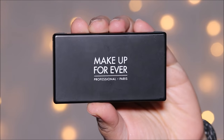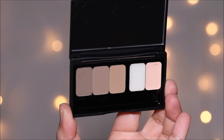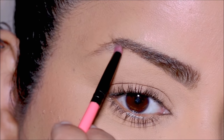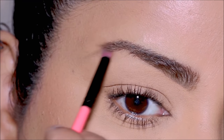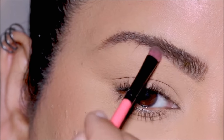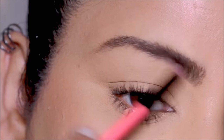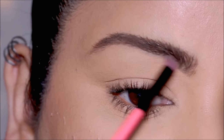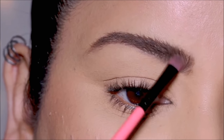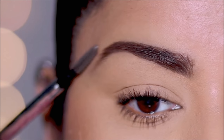Next we have the reverse fill. For this I'm using the Makeup Forever Brow Powder Palette — the darkest shade — and with a flat shader brush I'm going to paint my brows in the opposite direction of my hair growth. While this keeps your brows looking natural, it also fills in all the sparse areas so your brows look fuller. It's a super easy and quick method, and best of all you can do this on the go.